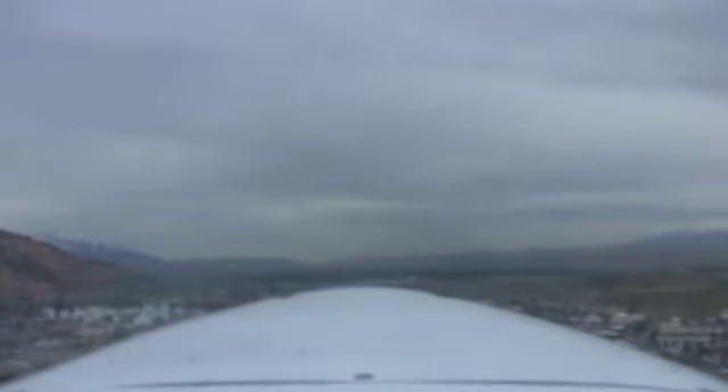I make my turn to crosswind when I'm within 300 feet of the pattern altitude, which in our case is 4,700 feet. Check for traffic left and right, make my left turn.